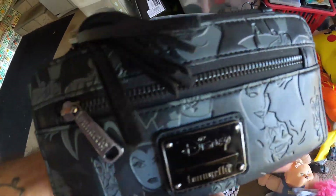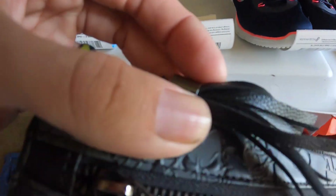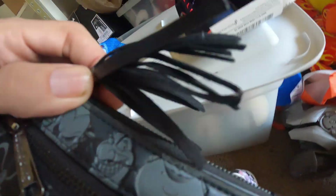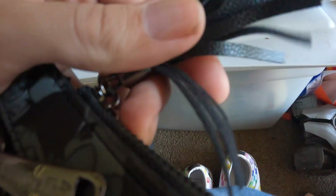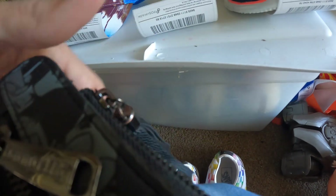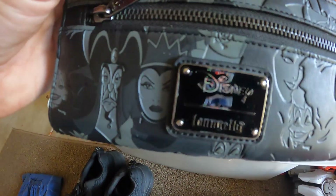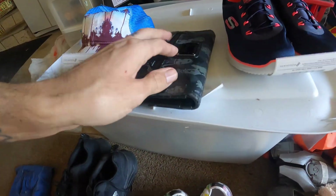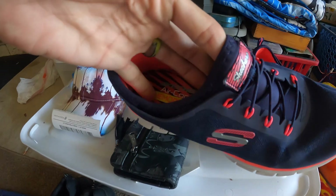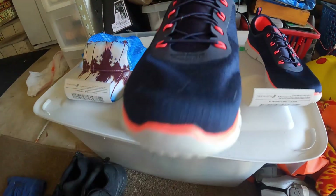Disney Loungefly Villains wallet — I paid $1 for this. It was missing the tassel and it was broken, but I repaired the tassel and glued it in really good so it's never going to fall off again. I paid $1 and sold it for $11; they sell new for $26, so I figured $11 was pretty good. These Skechers I paid $5 for just this last weekend, put them online the next day, and sold them for $15.